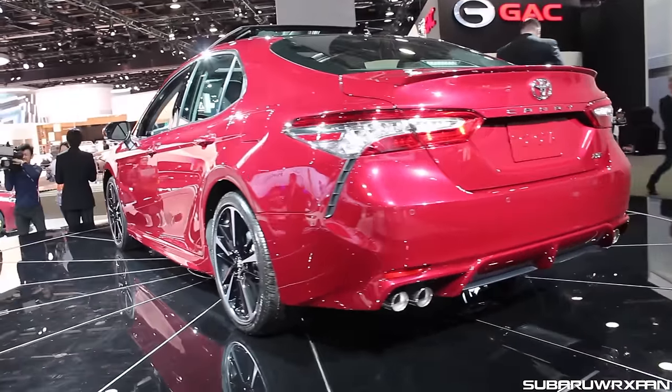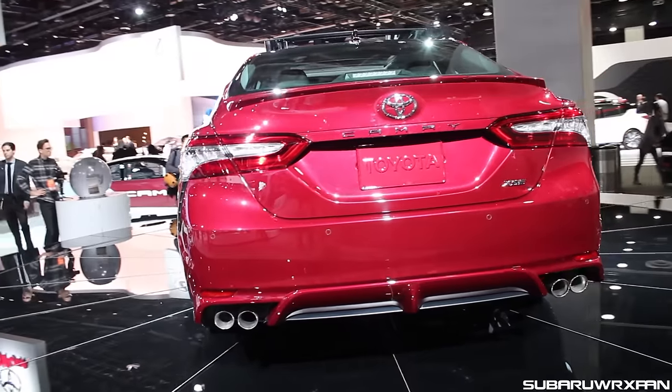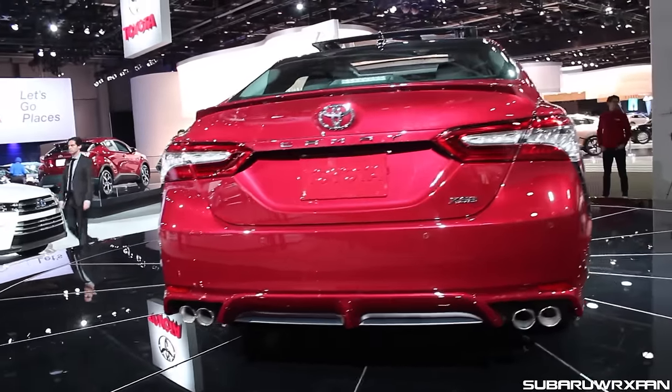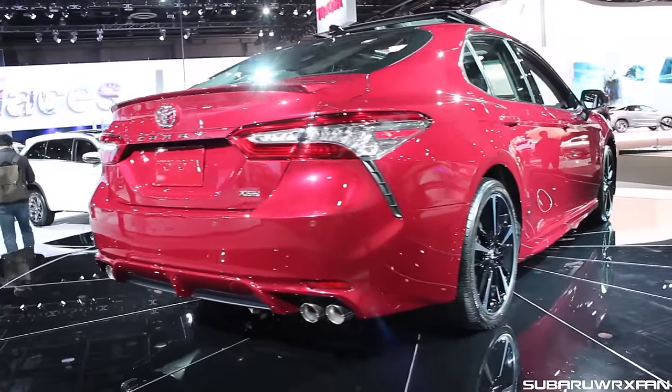Side profile looks good, pretty conservative. The back end there is interesting as well. You'll see quad exhaust tips on the XSE, which is the V6 one. No horsepower numbers were given yet, but it'll probably have a little more power than the outgoing 3.5 liter V6 — it's updated apparently.